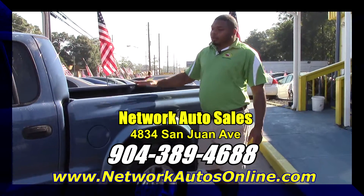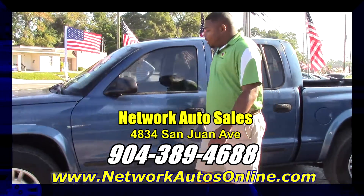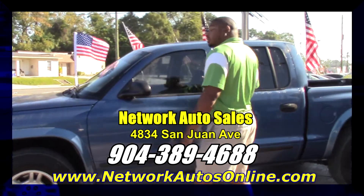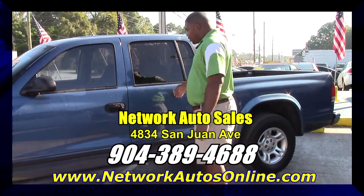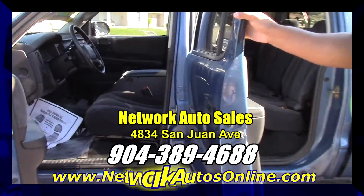As you can tell guys, if you take a look at the exterior, it's in great condition. You have a matching set of four tires all the way around, and some alloy wheels. This is the quad cab, so you have four doors — enough to fit the family.